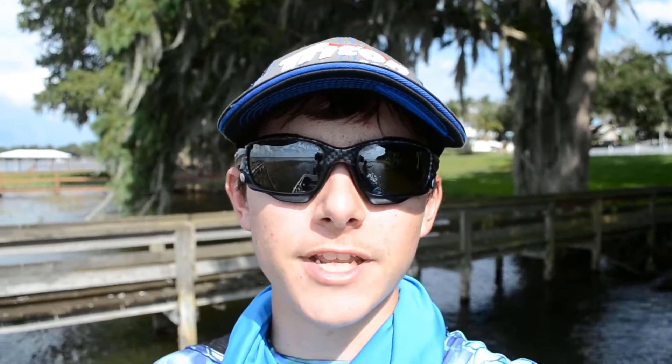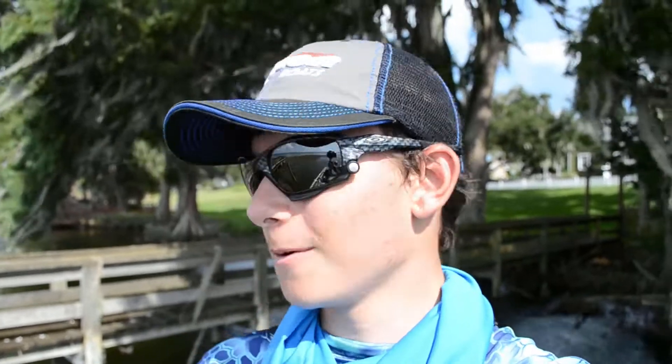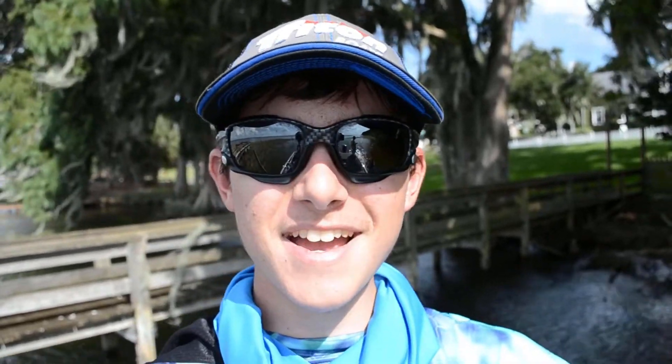Thanks for watching everyone, I hope you enjoyed the video — please like and subscribe so you don't miss out on any of my videos. We had a blast today. We've been out here since seven o'clock and it's almost four now, so we've been fishing all day. I'm sorry I wasn't able to show you every single fish we caught — we probably caught about 10 and shook off about 10. At the very end I caught that big one. Thank you guys so much for watching and I'll see you guys next week.